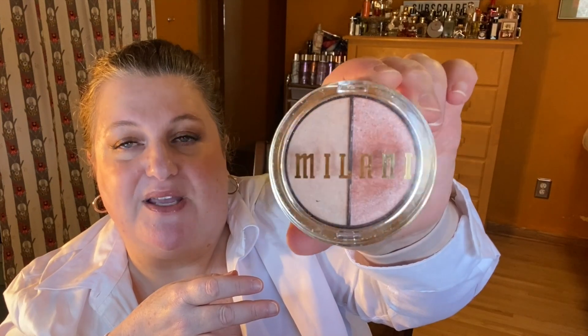For highlighter, this is the Milani Supercharged Highlighter. It's got two colors — one is pinky and one is kind of champagne — and I tend to wear both. When I swirl them together it's really pretty. This is great quality; it really rivals high-end expensive products, and I think it's around $10. It's gorgeous and it's the Supercharged Highlighter Dew. I really like Milani — they have great quality products.